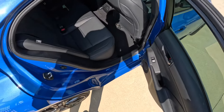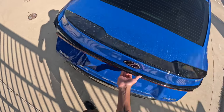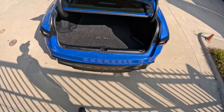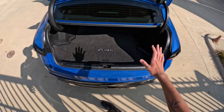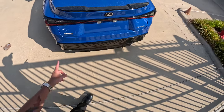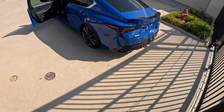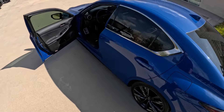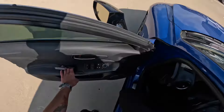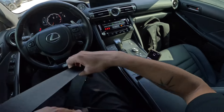Here are your rear seats, and here's your trunk space — pretty good. I like how it says F Sport on the badge. It's a good-looking car; it looks really nice in this color. I love it.